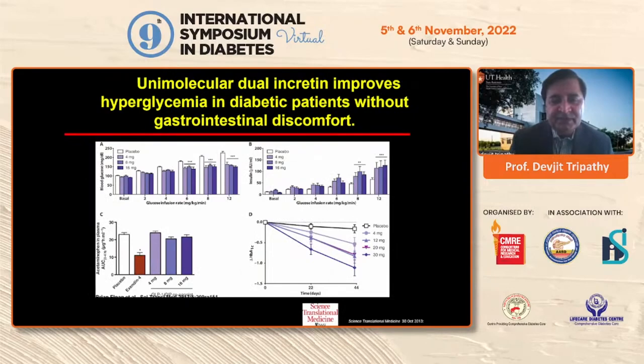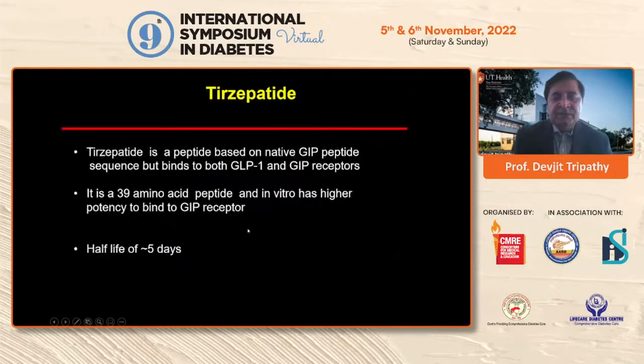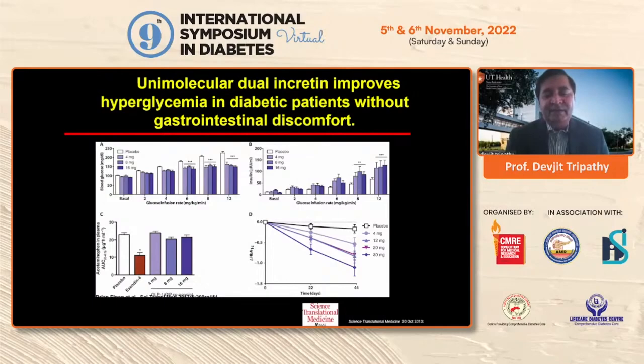The same compound was then used in humans for the first time in a clamp study — they injected the GLP-GIP polyagonist and measured how much glucose was needed to maintain euglycemia. Less glucose needed means the drug is more effective. Higher doses were more effective than placebo. However, this compound never progressed because when compared in type 2 diabetes, the GLP-GIP agonist was not found to be superior to liraglutide in terms of weight loss or A1C control, particularly in patients with high A1C.